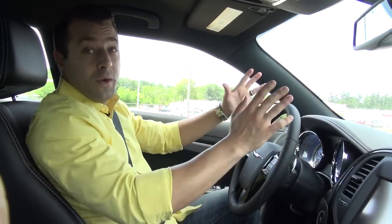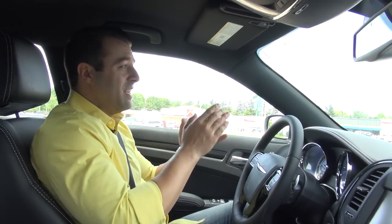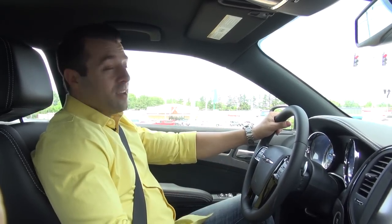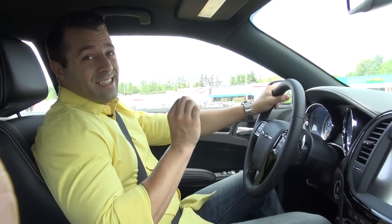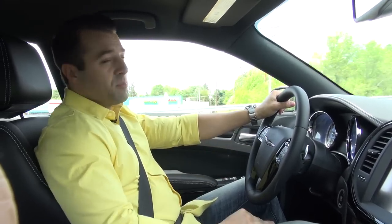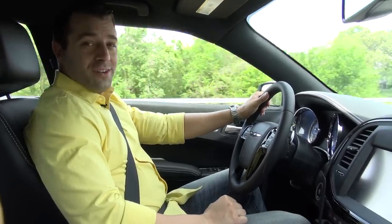That pretty much wraps up this quick look at the 2014 Chrysler 300 S model. If you have serious questions about this vehicle, come on down to Don Marshall and talk to the sales representatives — they're trained on this vehicle and can answer any questions. You can also log on to DonMarshallAuto.com and use their instant chat to talk to somebody within seconds without leaving the comfort of your living room. Don't forget to subscribe to our YouTube channel — we'll see you next time.